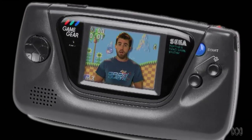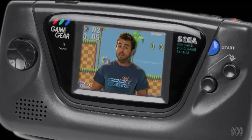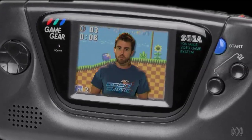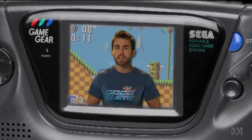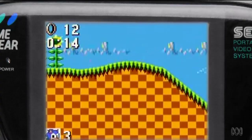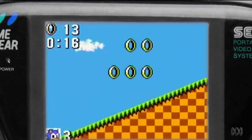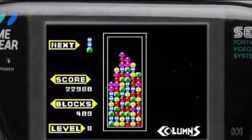Not to be outdone by its rivals, arcade giant Sega pitched in a few years later with the Game Gear. This was Sega's attempt at a portable version of their Master System console. Like the Lynx, it went for a more comfortable landscape shape, backlit colour screen and cartridge format. Here was the thrill of Sonic the Hedgehog, the arcade action of Shinobi, and Sega's own attempt at Tetris: Columns.